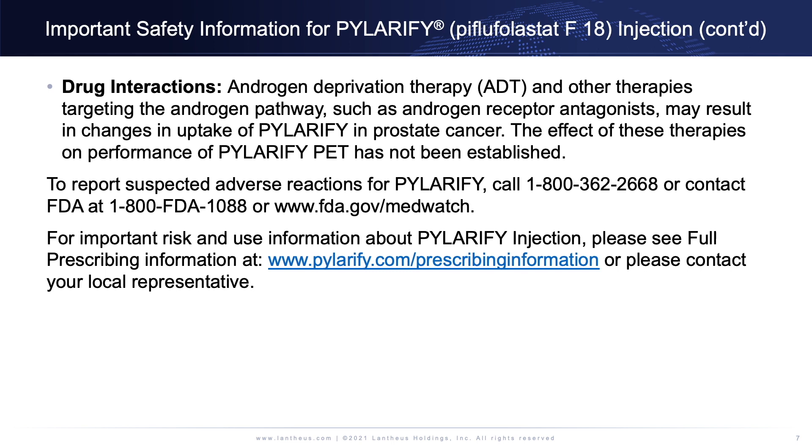To report suspected adverse reactions for Polarify, call 1-800-362-2668 or contact FDA at 1-800-FDA-1088 or www.fda.gov/medwatch. For important risk and use information about Polarify injection, please see full prescribing information at www.polarify.com/prescribing-information, or please contact your local representative.